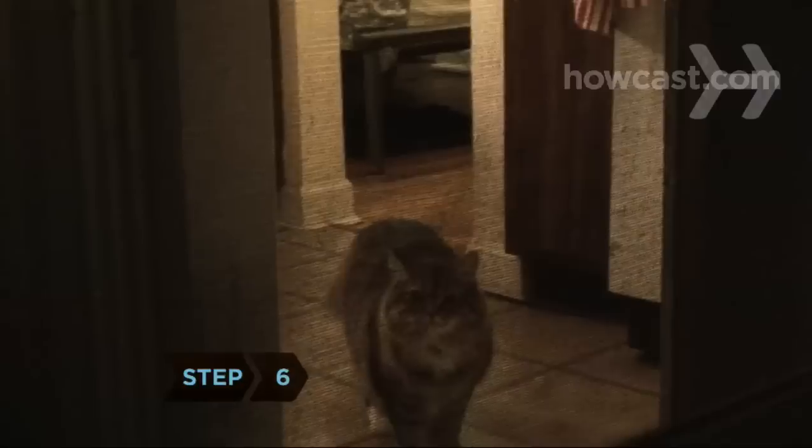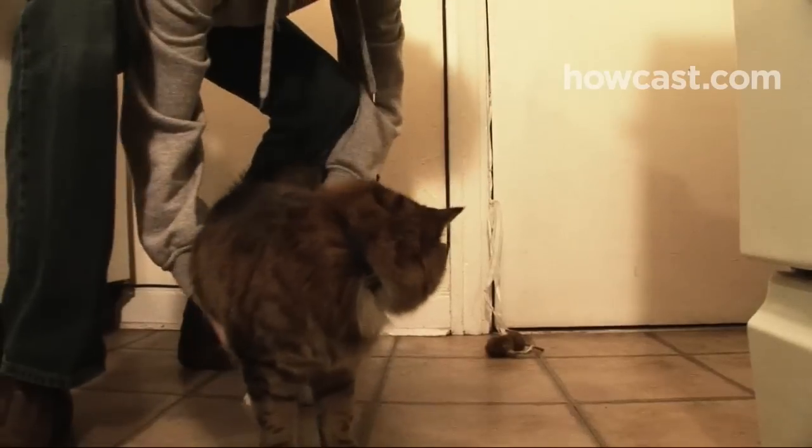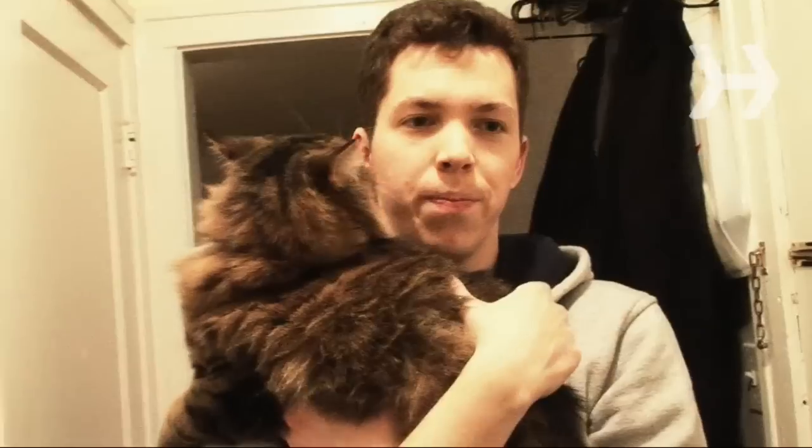Step 6. Be extra vigilant about keeping older cats indoors. The sad truth is that some older cats go out and don't come back.